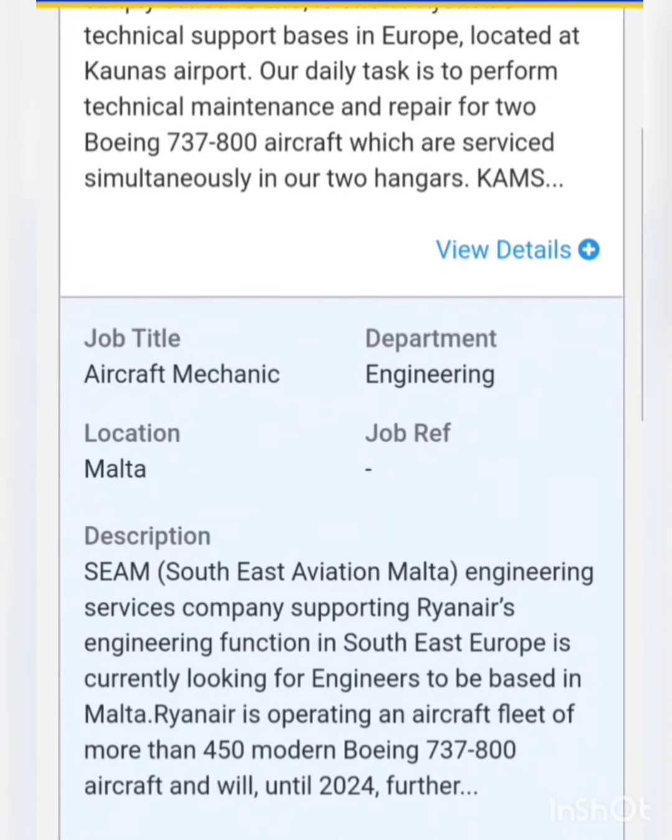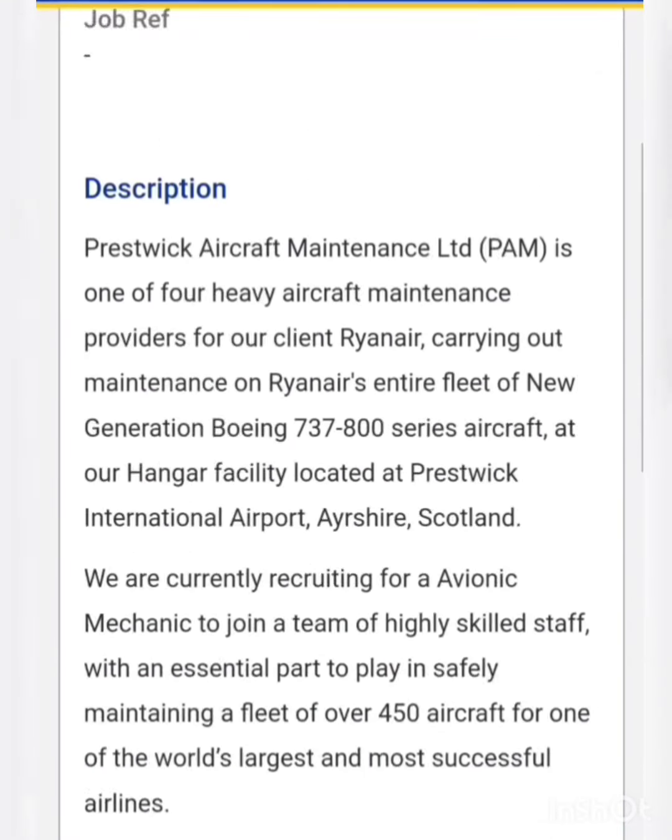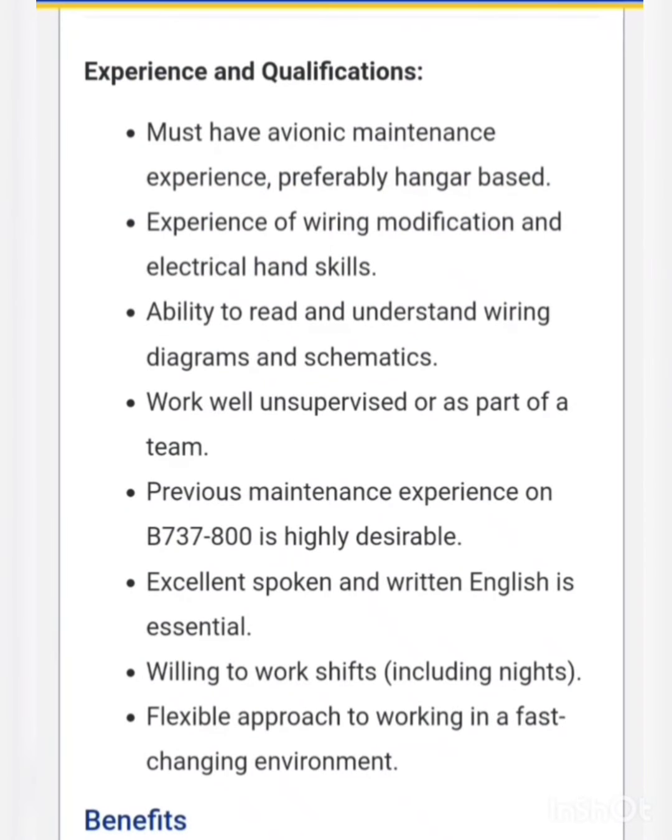There are further vacancies for aviation mechanic, aircraft mechanic, and avionics mechanic roles. For these, they simply need maintenance experience, experience of wiring modifications, and good troubleshooting skills. Candidates with any relevant experience can apply for these vacancies.